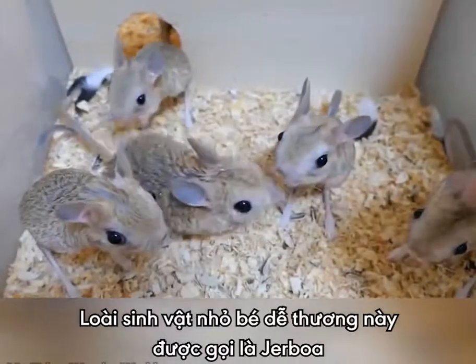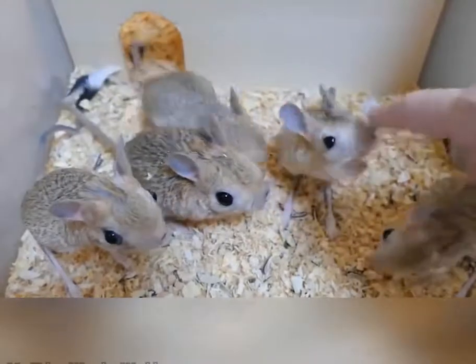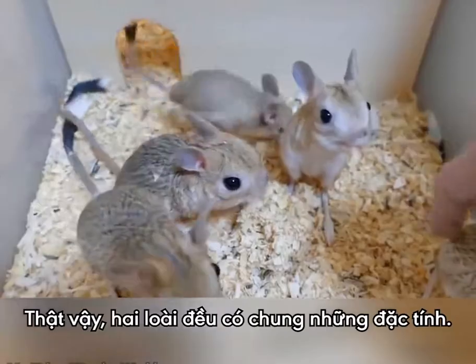These cute little alien-looking creatures are called Jerboa. Sort of like a gerbil, but different. They look somewhat like miniature kangaroos, as they have many similarities.